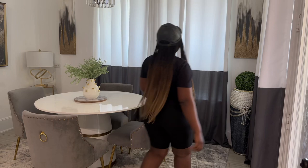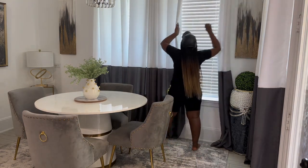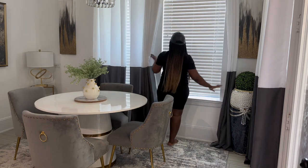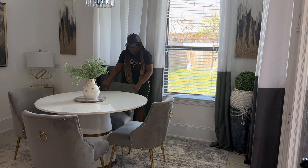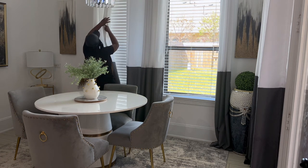Welcome to another episode of spring decorating ideas. Decorate with me — I am refreshing my space today for spring. I hope you enjoy this video, where I'm taking you guys on a Sunday reset and refresh.